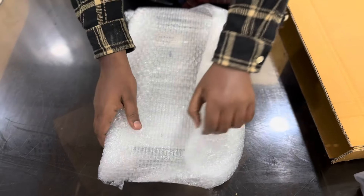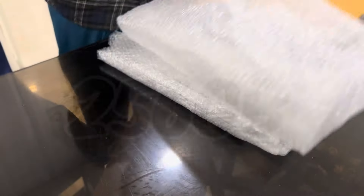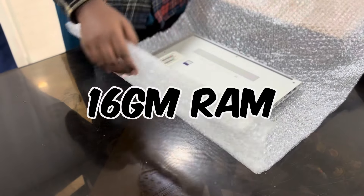Let's see which laptop I got from Amazon. I got an HP EliteBook, Intel Core i5, 256 GB storage, and 16 GB RAM.